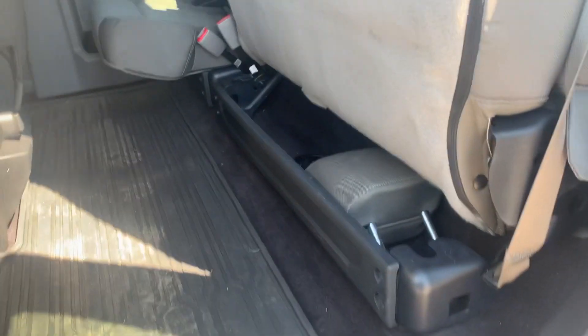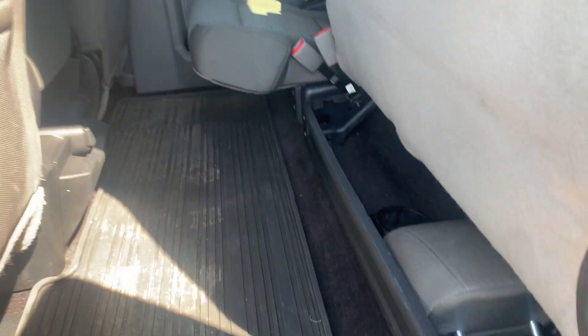This is your back seat. The seats do fold up, giving you some extra space if needed. You also have all-weather floor mats going throughout the entire vehicle.